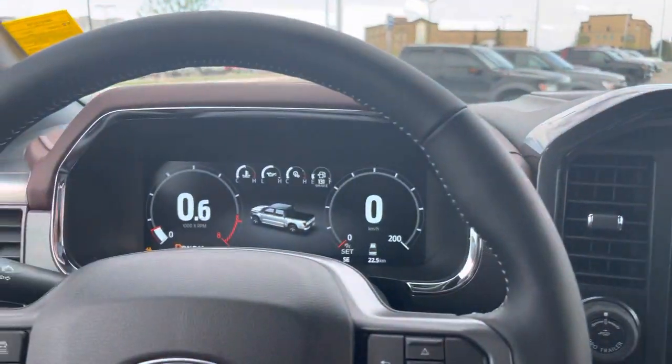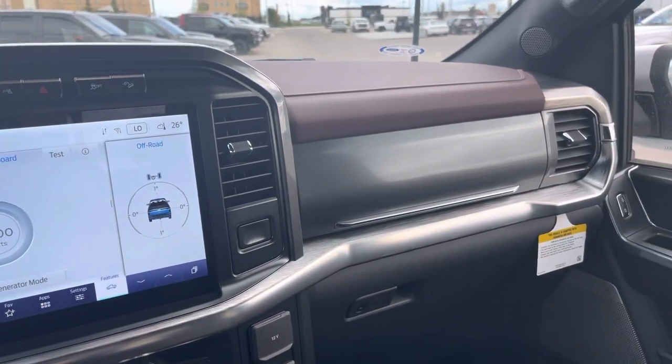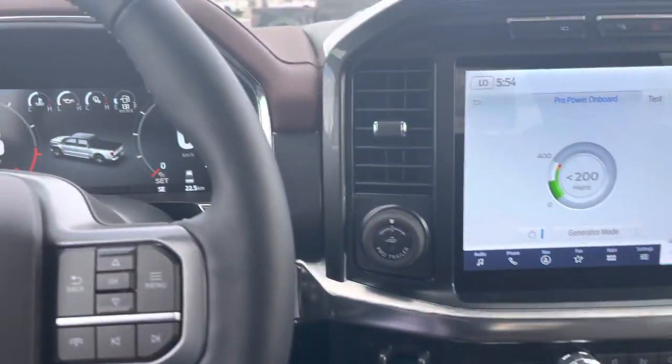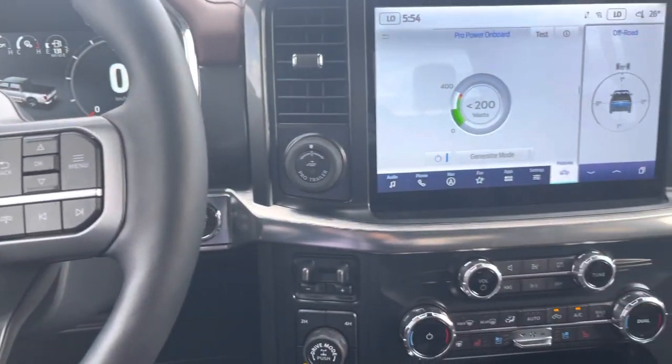Last but not least, garage door openers up top. That's this beautiful Oxford White 2022 Sport Lariat 502A. Thanks a lot for watching this video — do me a huge favor, click subscribe to this channel, hit the bell icon so you'll be notified every time I make a video, and if you liked this video give it a big thumbs up. Thanks everybody!